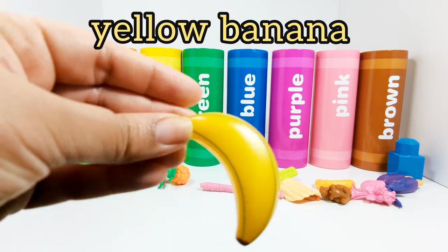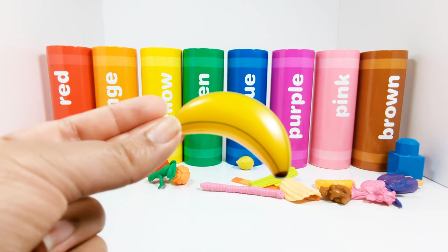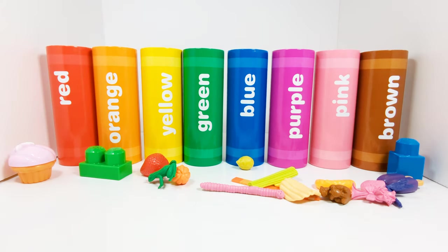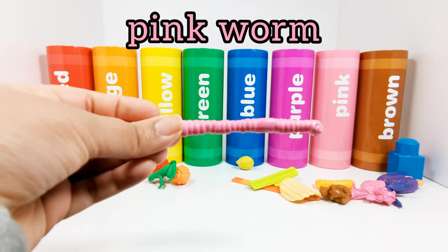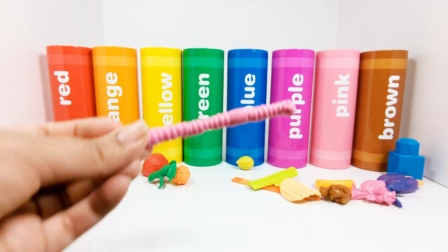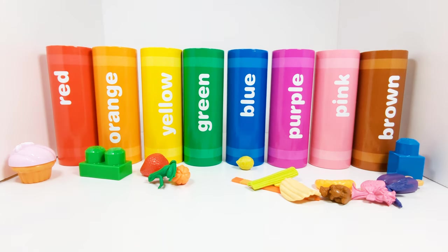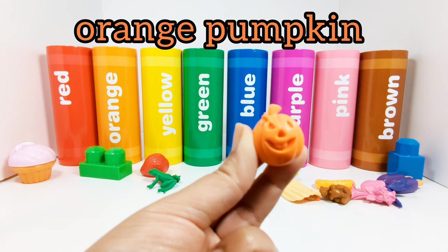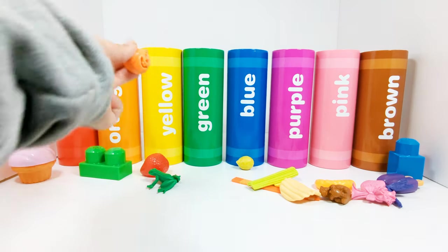This is a yellow banana. Where does the yellow banana need to go? In the yellow crayon. This worm is pink — this is a pink worm. Which crayon does it need to go in? That's right, the pink crayon. This is an orange pumpkin. Where do we need to put the orange pumpkin? In the orange crayon. That's right, great job.